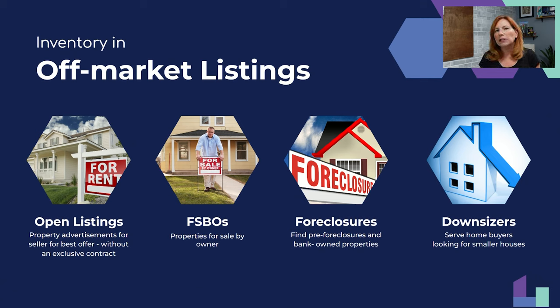An open listing is not an exclusive right to sell — you're not guaranteed to get paid if the property sells. But if you bring the buyer, you are guaranteed to get paid, because your open listing agreement says so. Yes, exclusive right to sell listings are great and everybody wants them, but they're very hard to get.